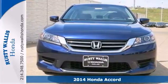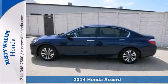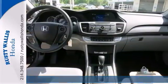Your time is almost up on this great 2014 Honda Accord, and this Accord will allow you to dominate the road with style and get superb fuel efficiency while you're at it.